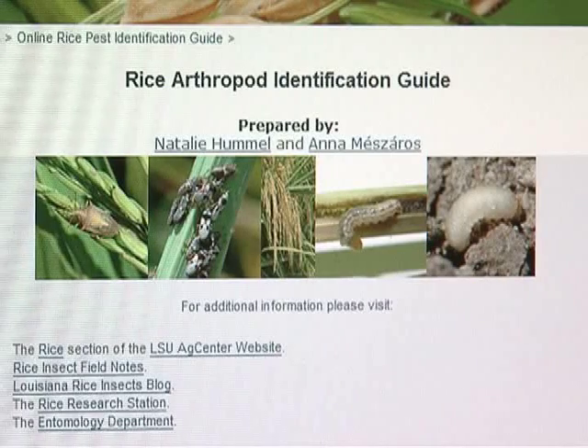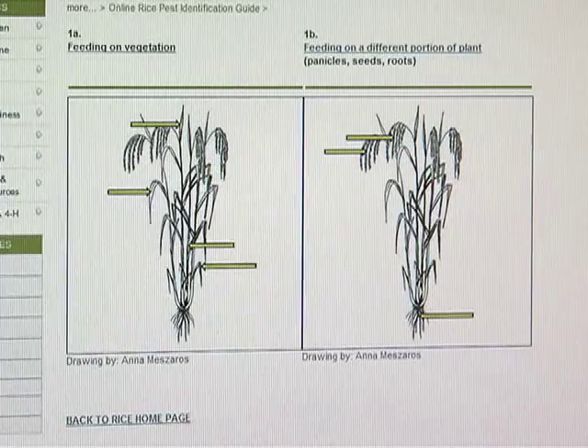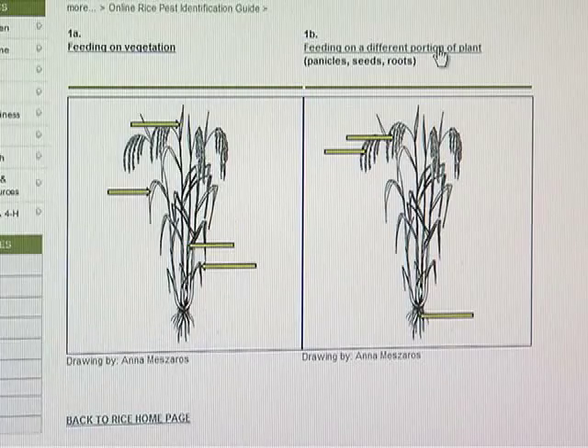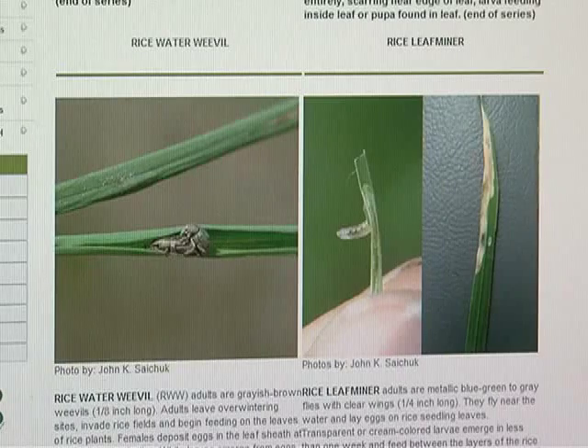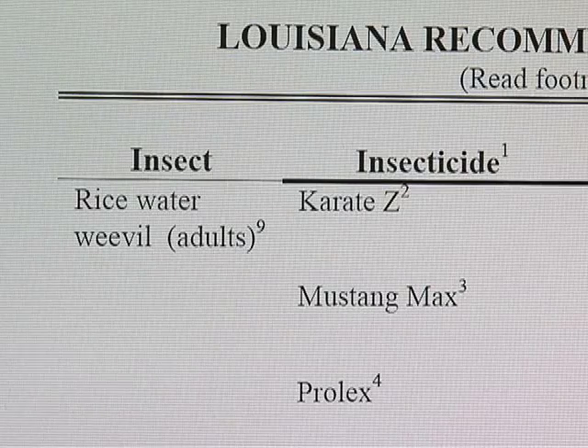Entomologist Dr. Natalie Hummel and Research Associate Specialist Anna Masaros designed the site so that farmers can look at their plants and then click on pictures of what the damage looks like. After a few clicks, the site will tell the farmer which insect is most likely causing that kind of damage and what the best treatment to eliminate the insect is.